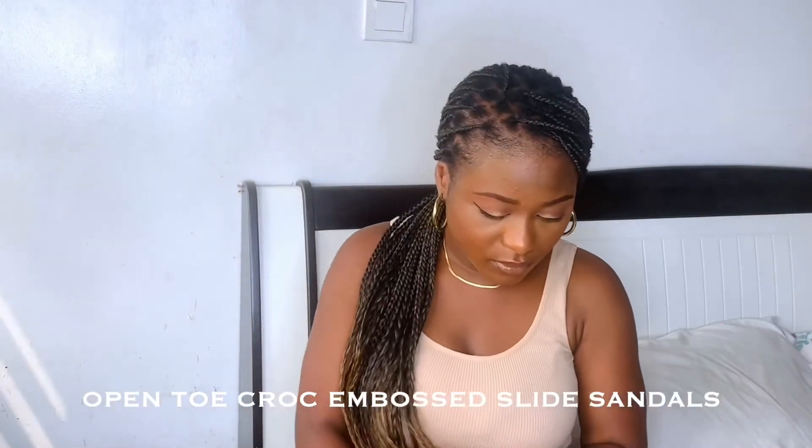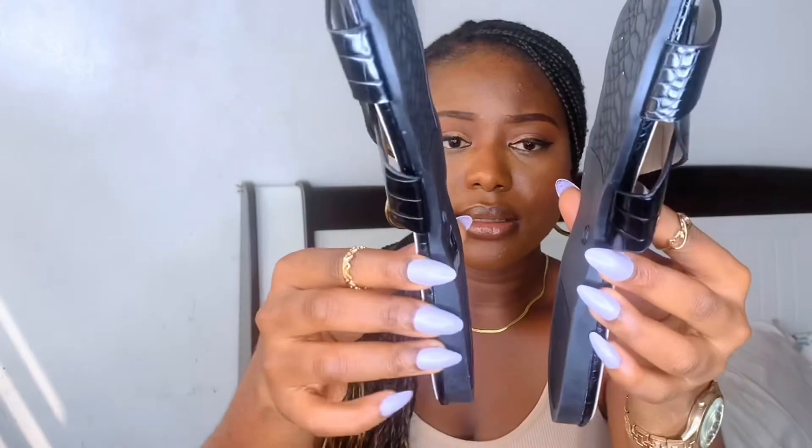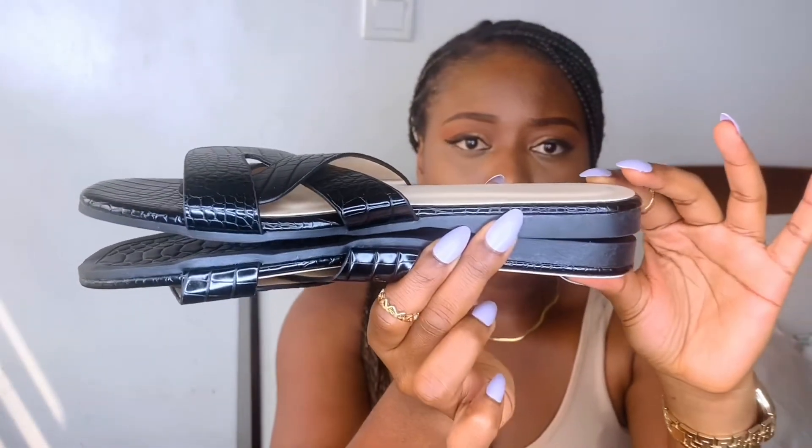The last item I got is this pair of slippers. I love this design so much — it's so nice. It has a bit of a heel too. I just noticed it can be styled this way or that way — you can style it in different ways. I really love it and it's so comfy, which is something I really like about it.